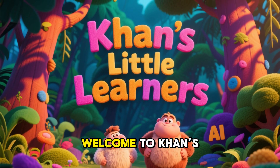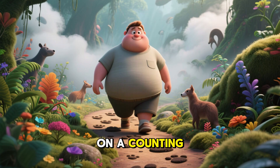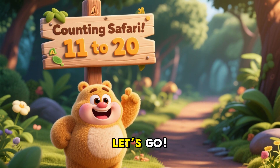Hello friends! Welcome to Khan's Little Learners! Today we're going on a counting safari through the jungle! We'll count animals from 11 to 20! Let's go!